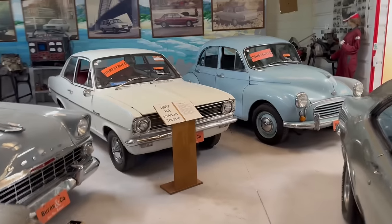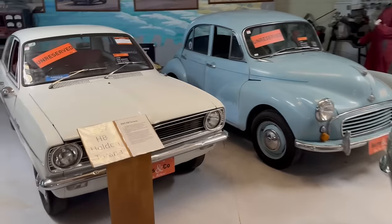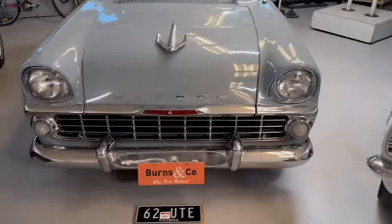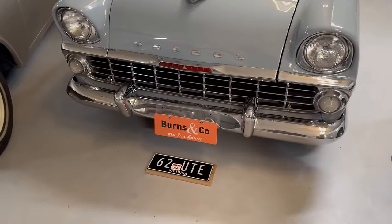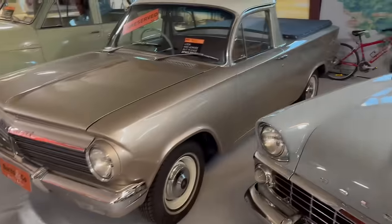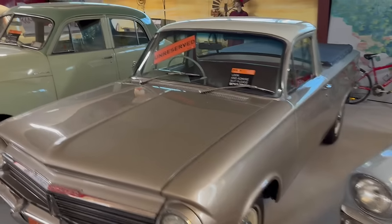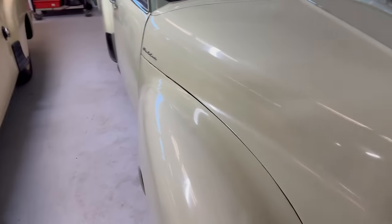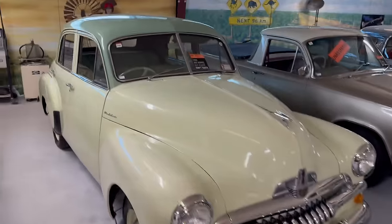A couple of good entry-level cars there — the little Morris Minor and the start of the Tirana. There's the EK Ute, very popular. Opportunity to buy the number plates there if you're in Victoria — the '62 Ute plates. Love the EH Ute — unreserved. Love this FJ — someone was telling me it's only about 20,000 miles on the clock. I mean, where do you find them?